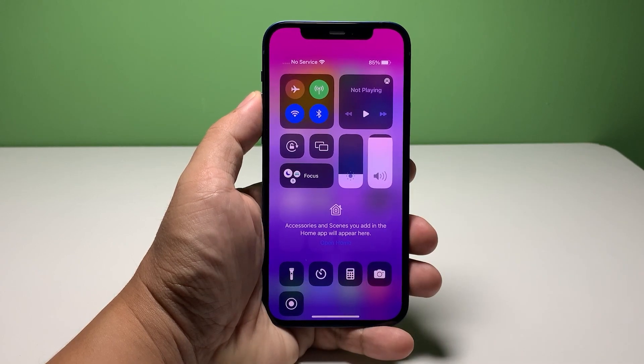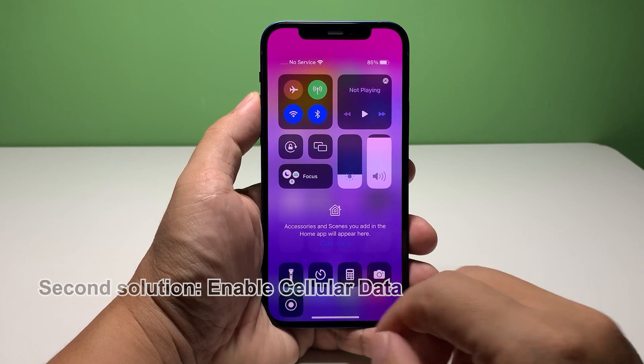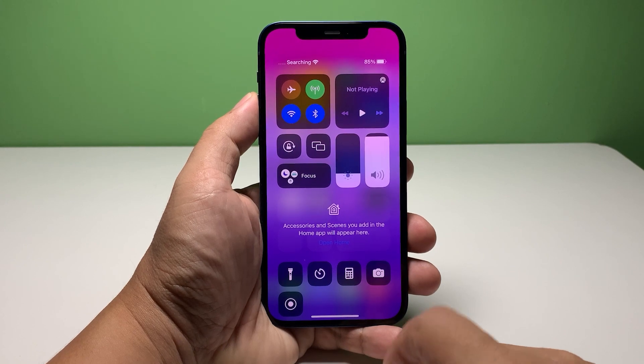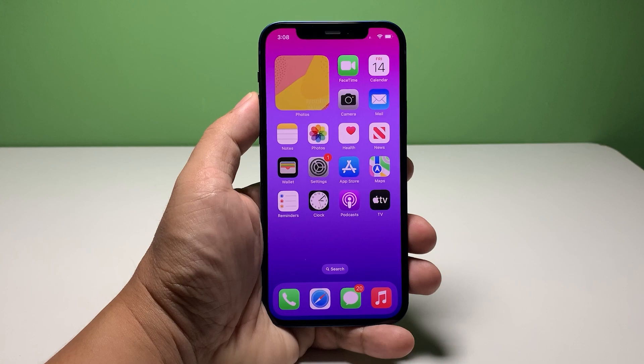However, if your phone has an excellent reception, then move on to the next solution. Second solution: make sure cellular data is enabled. MMS are transmitted through a cellular network that can cater to bigger throughput, so the cellular data must be enabled to transmit these messages.